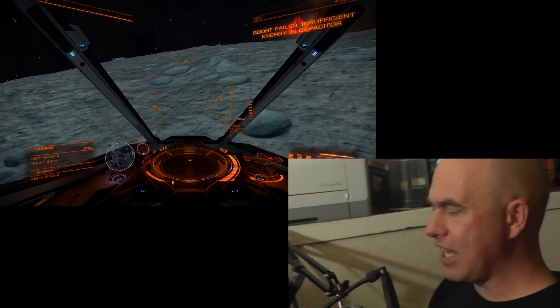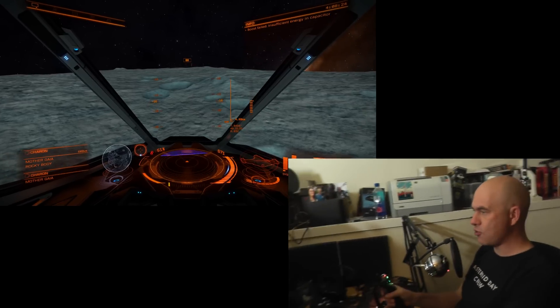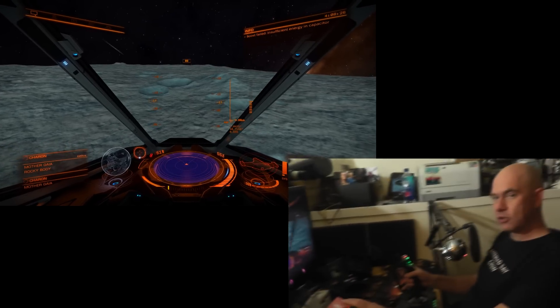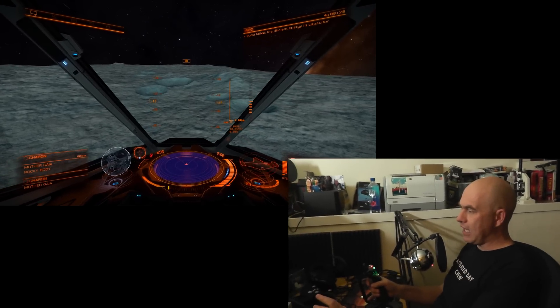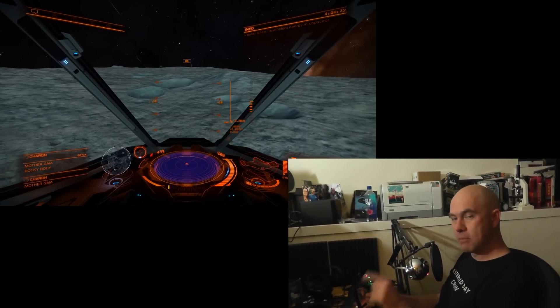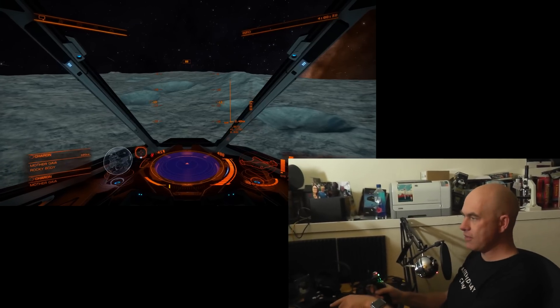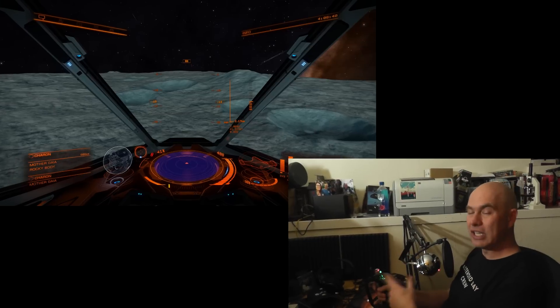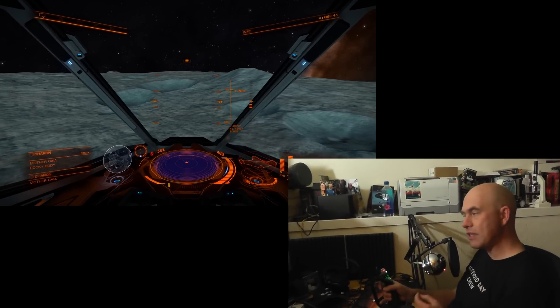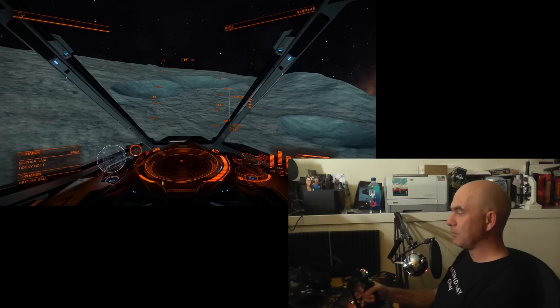So this is the Eye Tracker 4C. You might have seen other reviews of the Tobii Eye Tracker — there is an older model which requires USB 3. The Eye Tracker 4C has moved much more of the logic into the hardware, so it's doing the processing on the device. You can get away with using only a regular USB 2 connection, which makes it a lot more available for people.